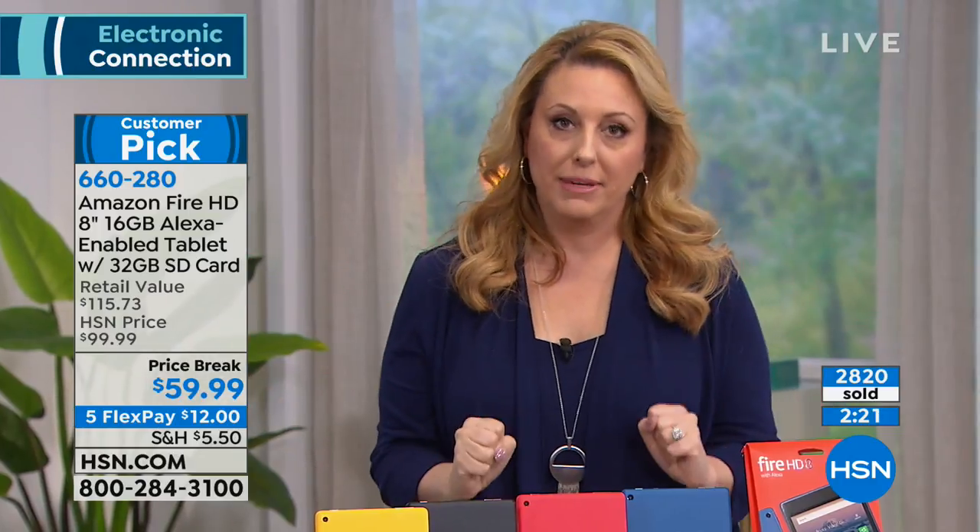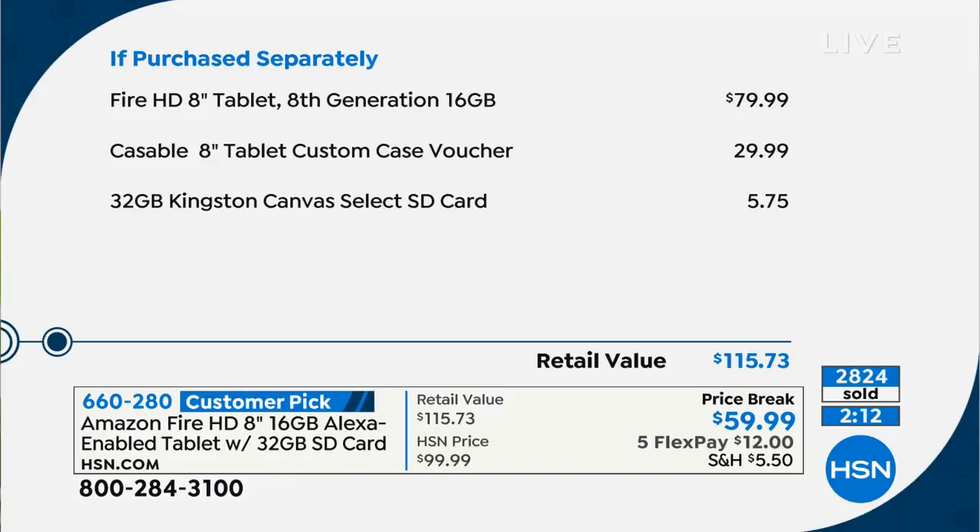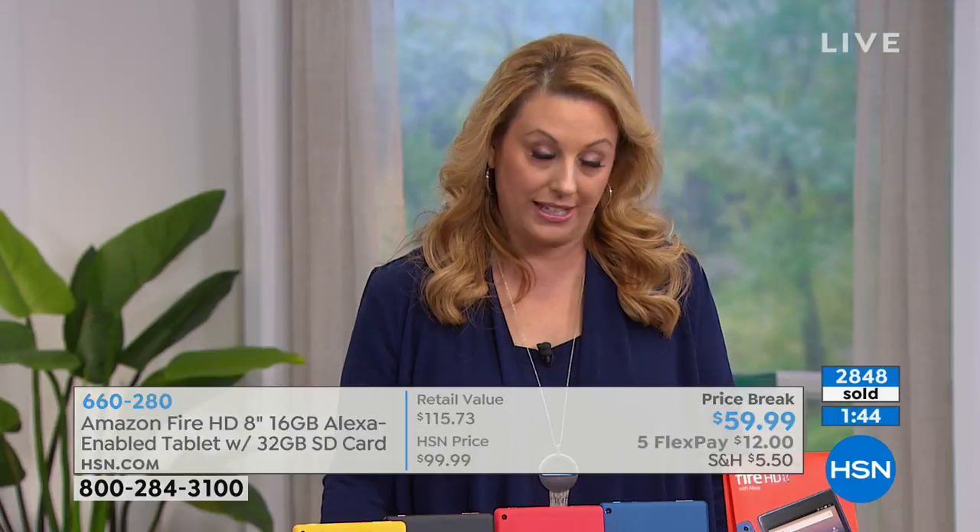Let me talk about the value one more time. This is the Amazon Fire. On Amazon it's $79.99, and it comes with 16 gigabytes of storage. Caseables does custom cases — we give you a voucher to get a free one. You can send them a picture — landscape, pets, grandchildren, whatever. And 32 gigabytes of extra storage is included. We're doing the value at $115.73 — you pay $59.99.